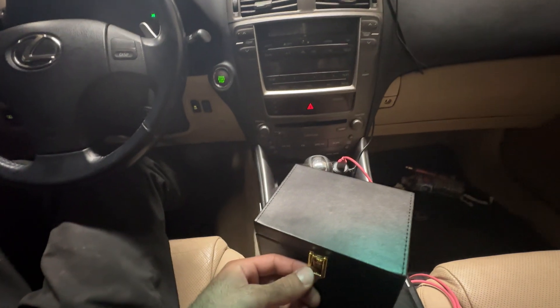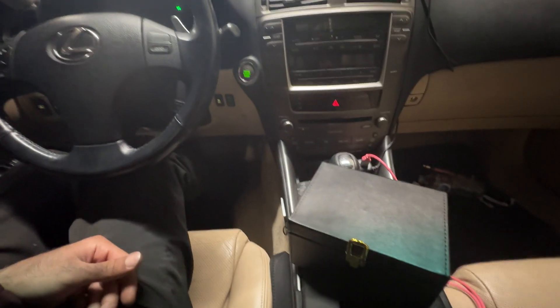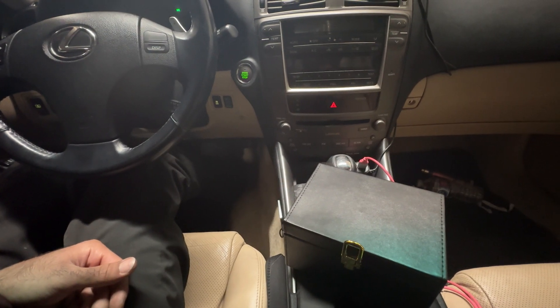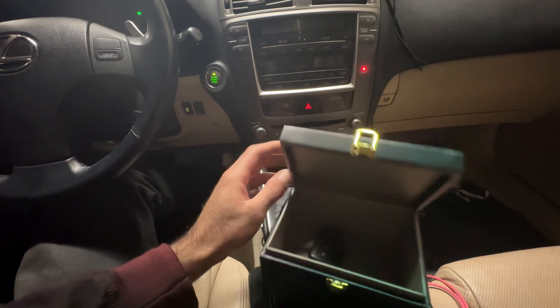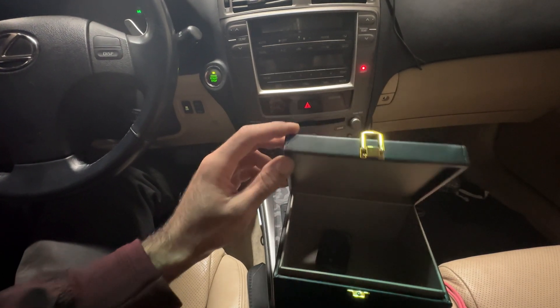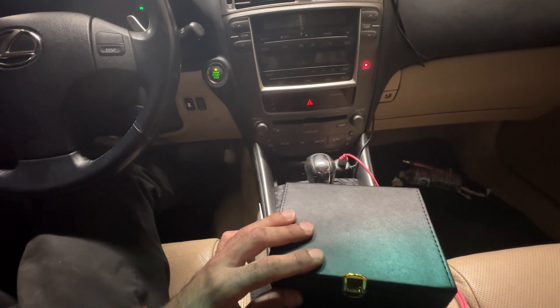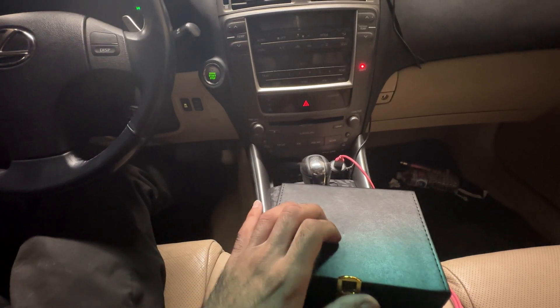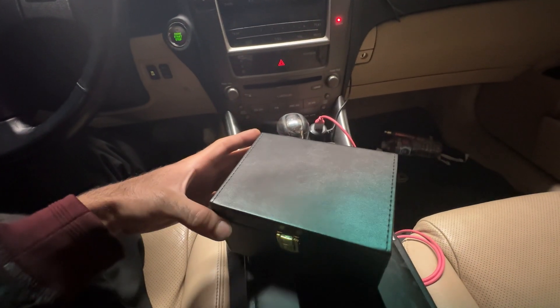We're going to open it up to see if it still works when we just open the flap. Foot on the brake — no green light. Now obviously when we open it and try: foot on the brake, the green light turns on. Let's see if it stays on when I close the box. Foot still on the brake — there we go, the green light disappeared. So this thing is definitely doing its job.